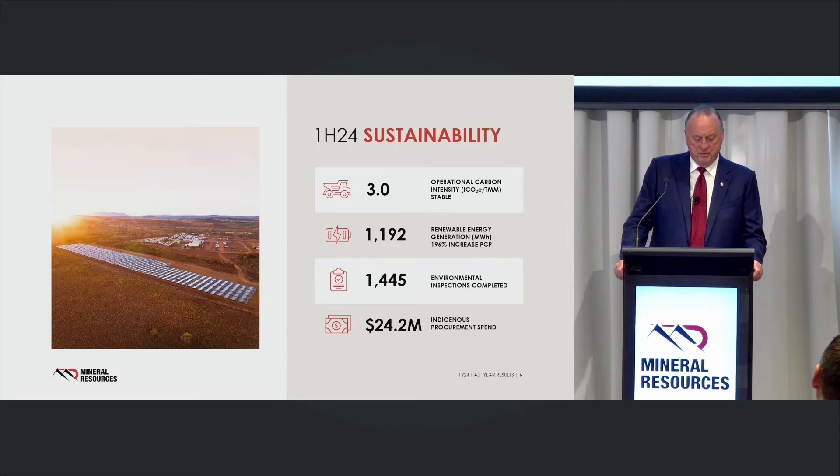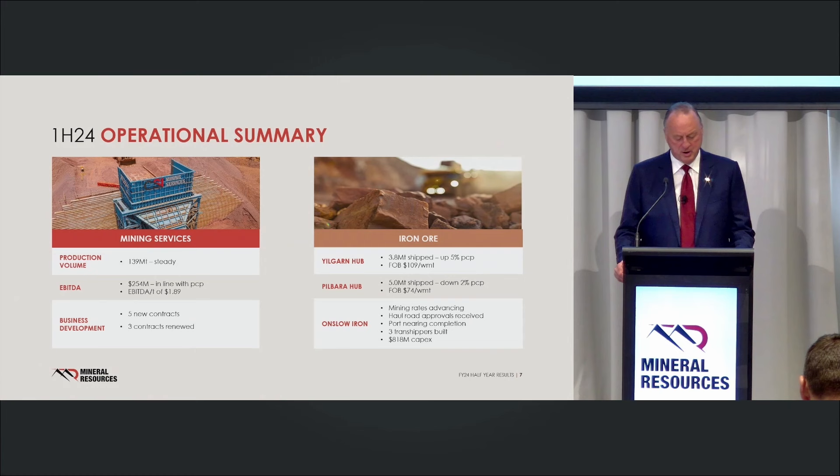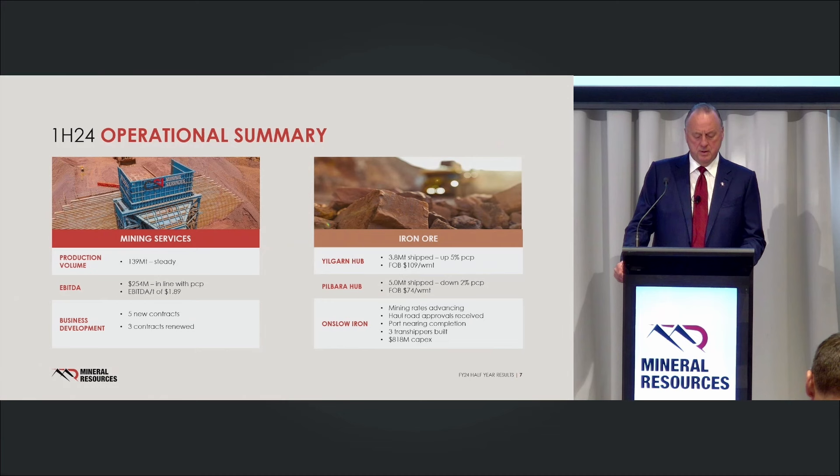First half 2024 performance: mining services produced almost 140 million tonnes, with EBITDA of $254 million. Five new contracts add 65 million tonnes to what we're producing — spread across crushing, ore sorting, whole-of-mine operations, and our first Pilbara major contract as we move into Queensland with one of the Tier 1 miners. Three contracts have been renewed. We've probably never been in mining services in a better time than right now. Mining services is always the powerhouse of the business — iron ore and lithium have their ups and downs, but mining services is just an absolute powerhouse.